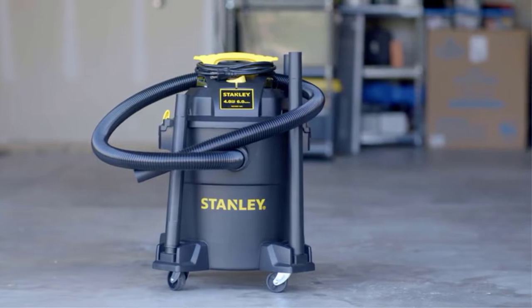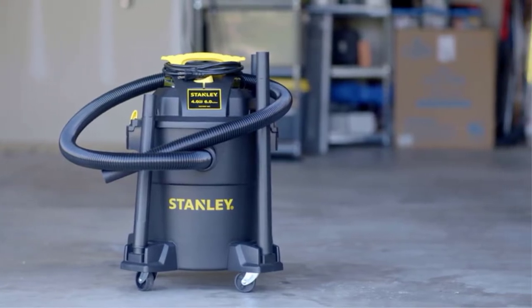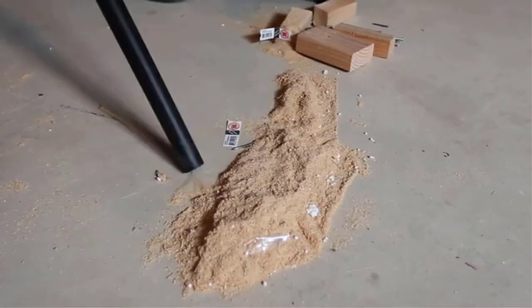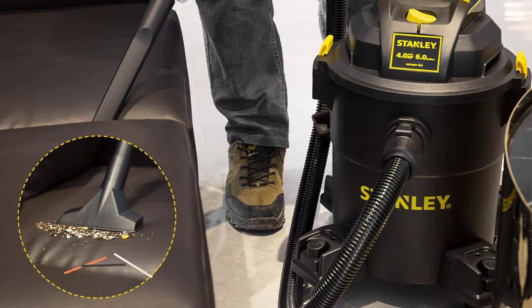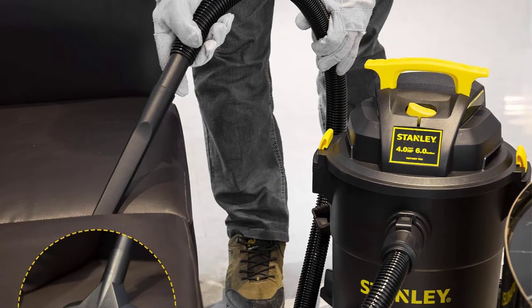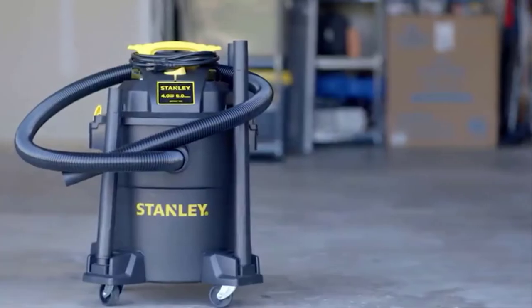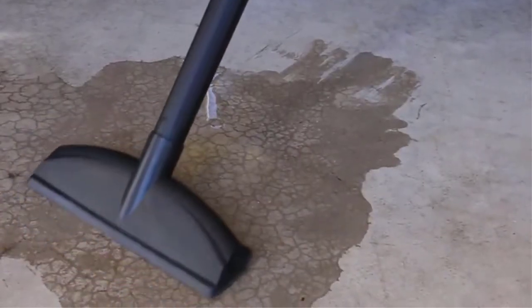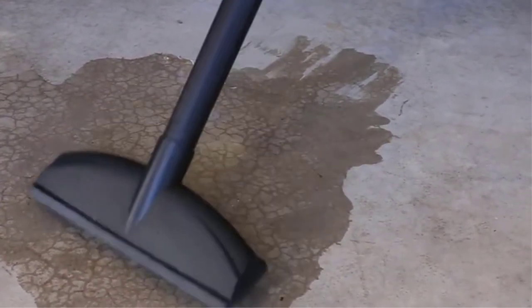Stanley's multifunction wet-dry vac has a high user rating because of the various features it offers. It is a multifunction wet-dry vac that offers a total of three function modes: a dry vacuum, a wet vacuum, and a blower function for flexibility. Talking about its performance, you get a decent 4 HP electric motor in this wet-dry vac.